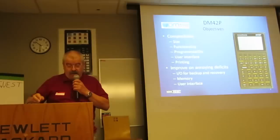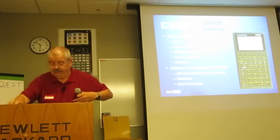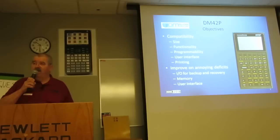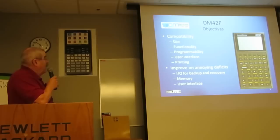And you have seen already that the size is very similar — pocket size, compatible. The size is smaller by some millimeters than the 42S; the margins between the keys are a little bit less. But that's hardly discernible.